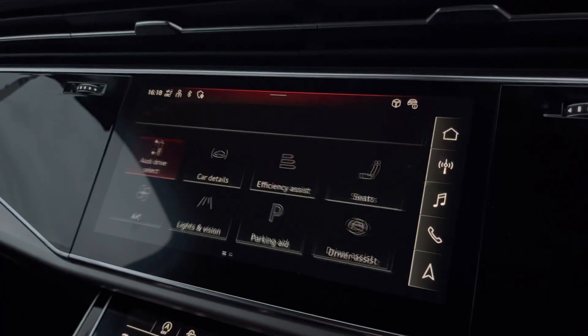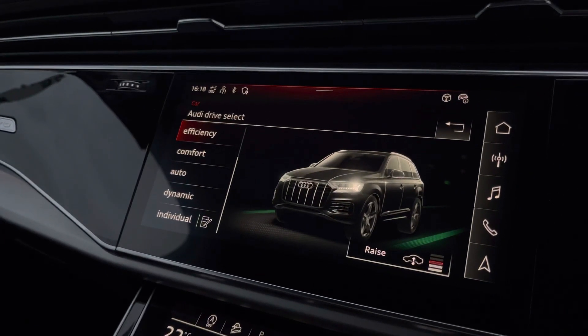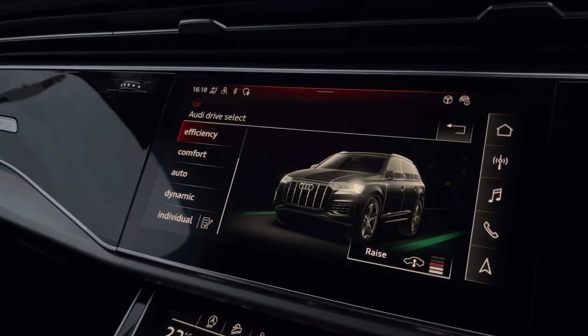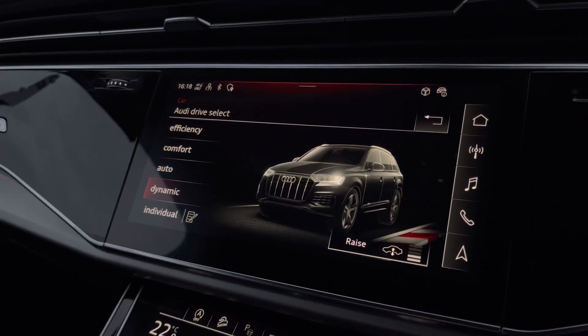There is also Audi drive select, which allows you to choose the way you drive from many different modes — such as efficiency mode to be more eco-friendly and save fuel, as well as dynamic mode so you can get more responsiveness and higher revs out of your car and get a more sporty feel.